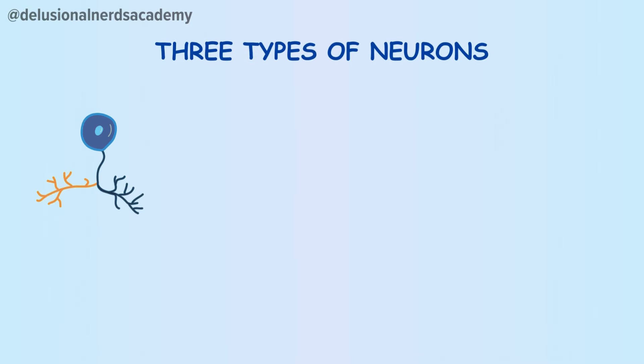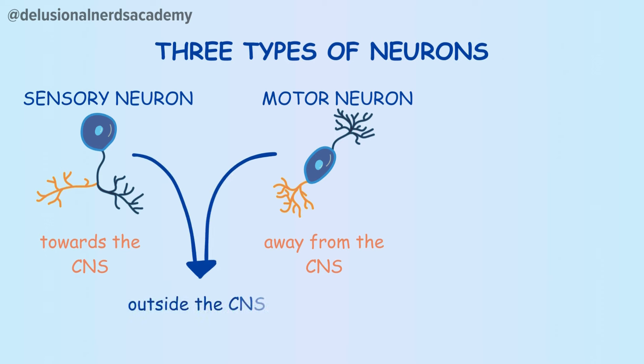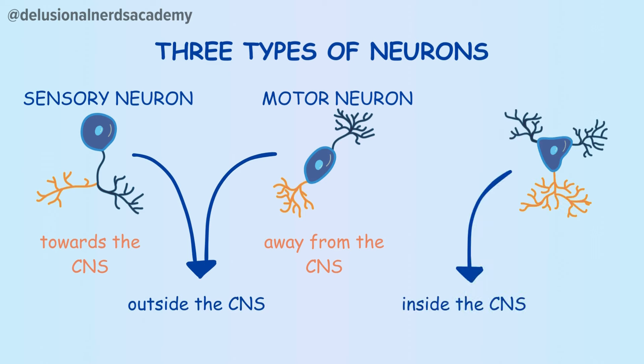These neurons are of three types. The one that takes the impulse towards the CNS: the sensory neurons. The one that takes the impulse away from the CNS: the motor neurons. These two are outside the CNS. And then there is the one that lies inside the CNS, called the relay neuron or the interneuron.